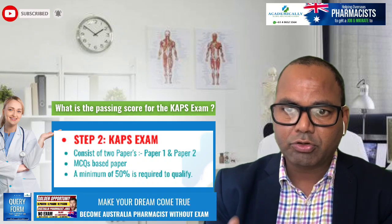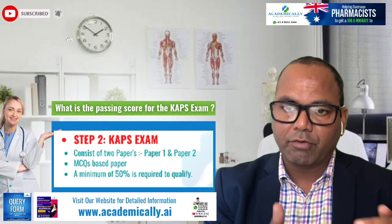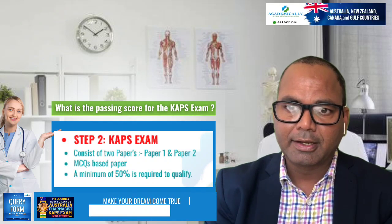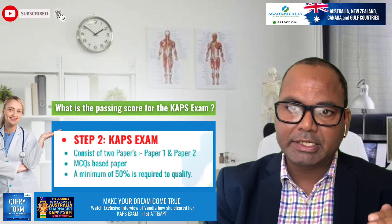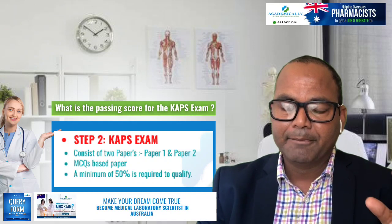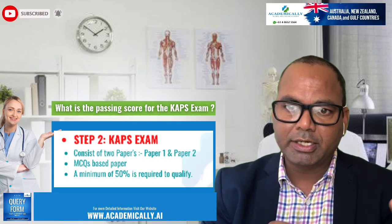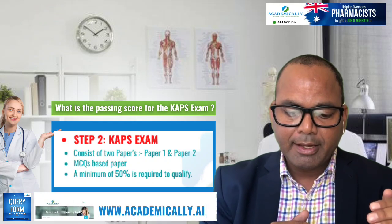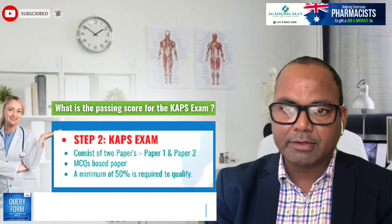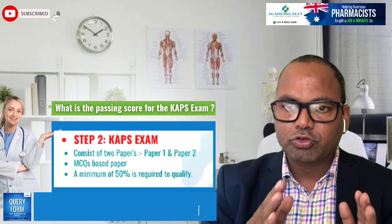The 50% passing mark is not just the overall score — they also check each component. For example, if they ask 70 questions from pharmacology, you need to score at least 35 correct. If they ask 30 questions from medicinal chemistry or pharmaceutical chemistry, you need to score at least 15 — at least 50% in each component.